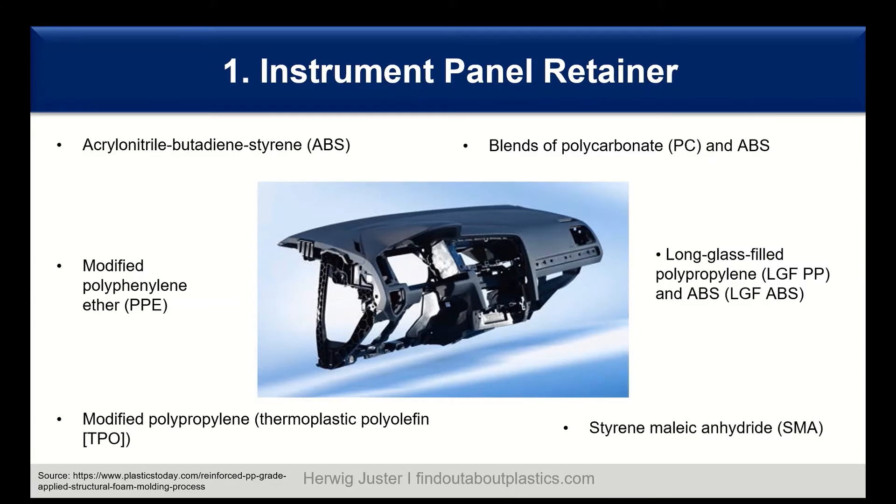There is also styrene maleic anhydride, SMA. This is one of the oldest materials, already used in the 1960s and 70s. It offers good heat and impact resistance, however it needs to be modified with elastomers to achieve this property. It also has good tensile strength.